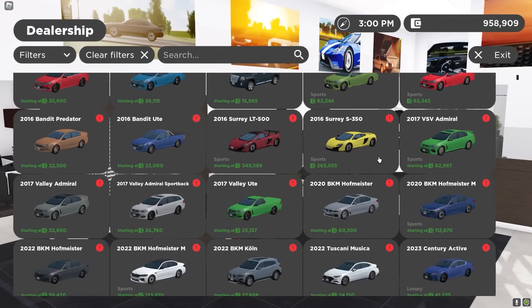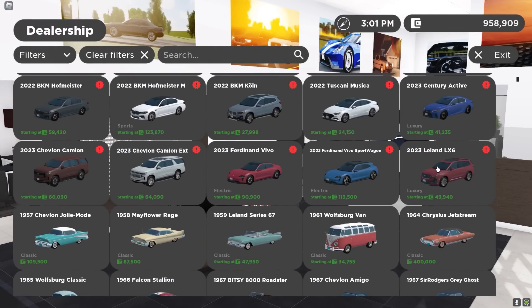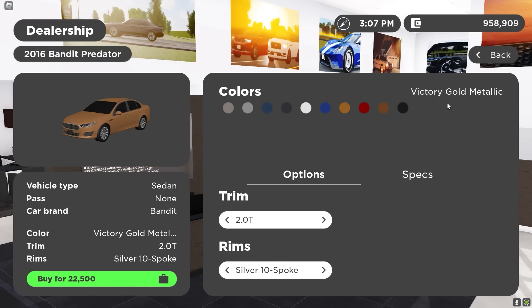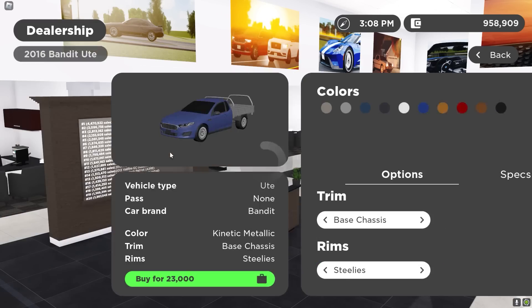What else do we got in here? There's a lot to pick from. This Cadillac looks kind of crazy right here. I think it's only right if I get one of these.